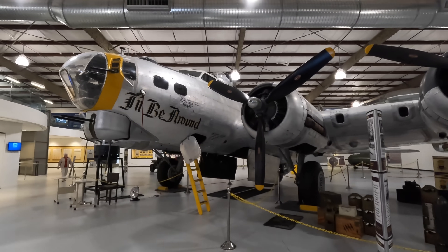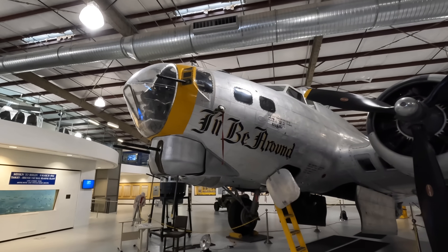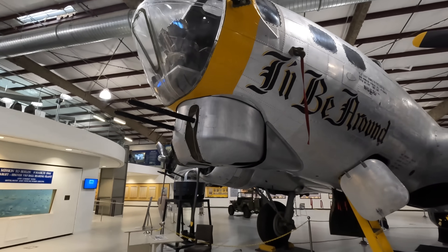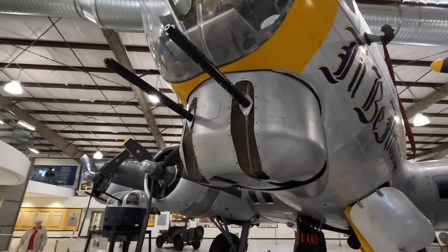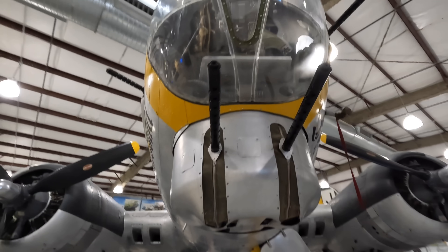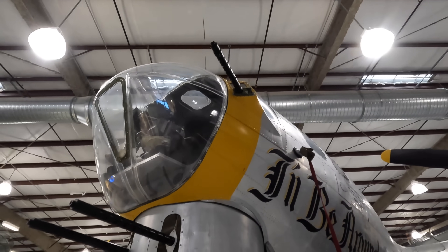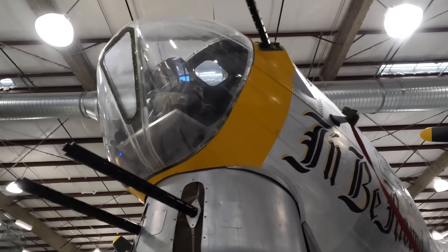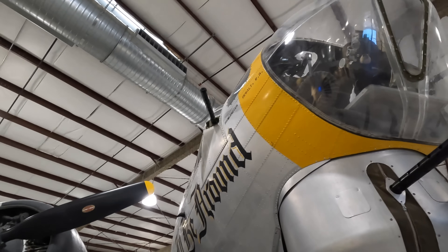This is a B-17G model, which was the final and most produced variant, with the most obvious change being the chin turret. The Germans learned to attack directly from the front as the underside ball turret couldn't fire forward because of the props and antennas, so to address this they introduced an extra turret with two 50-caliber Browning machine guns. It was operated remotely by the bombardier's position, who was right up there in the nose. There were also two cheek turrets on the side, but they couldn't fire straight forward, and these were operated by the navigator.